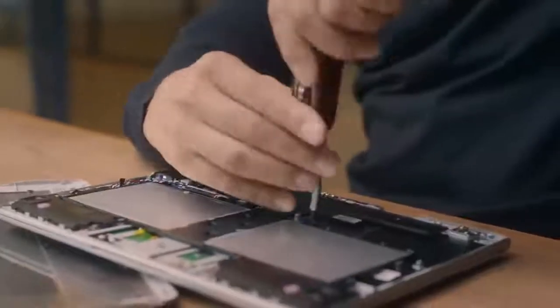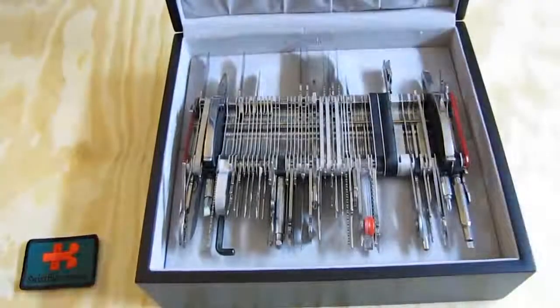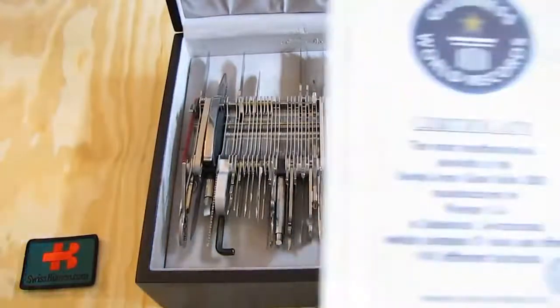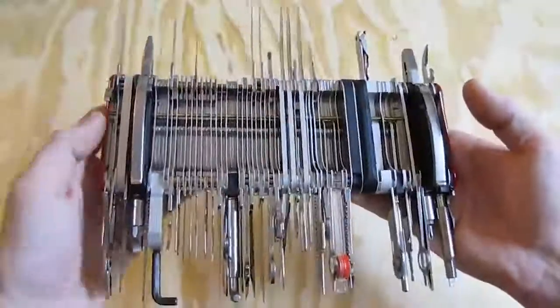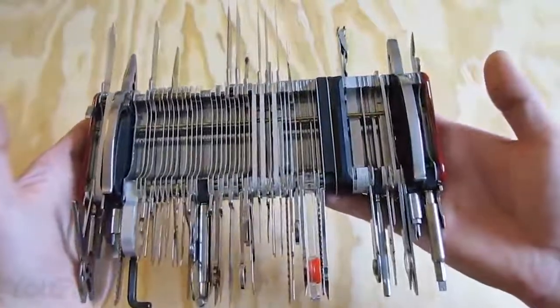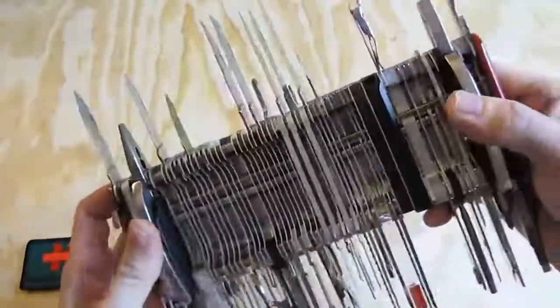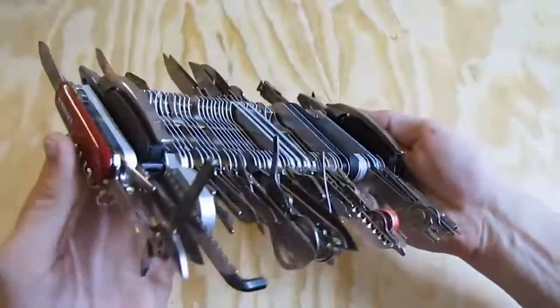It's hard to impress someone with a Swiss Army knife, but we'll give it a try. Behold the largest multifunctional pen knife ever! This thing actually made it into the Guinness Book of World Records. The knife is 9 inches thick and includes 87 tools — that's literally every tool that has ever been used in such knives, from 14 blades to an endless amount of screwdrivers, wrenches, and all that.